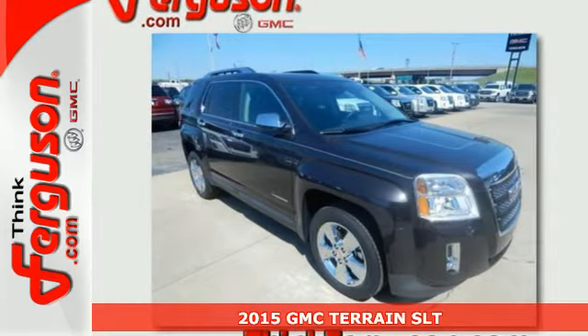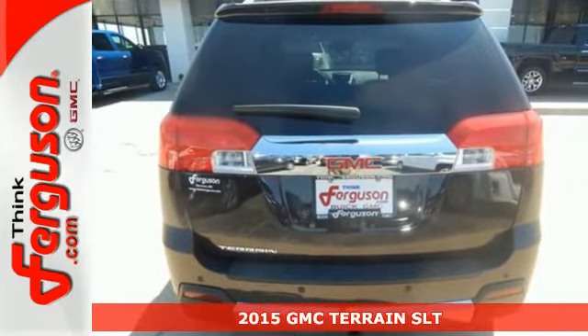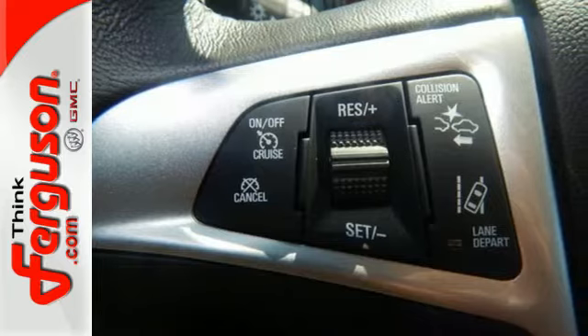It's a 2015 GMC Terrain. This SUV will be the perfect fit for your family, with power, efficiency, and surprising cargo space.